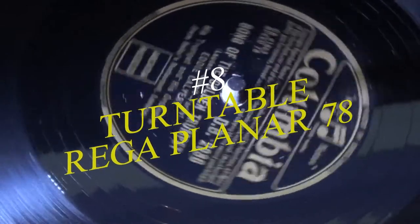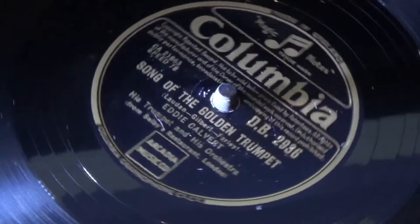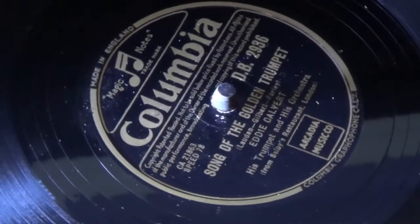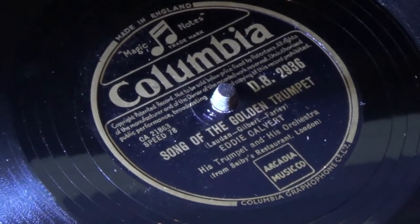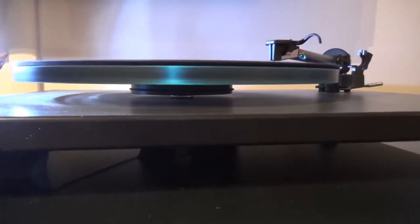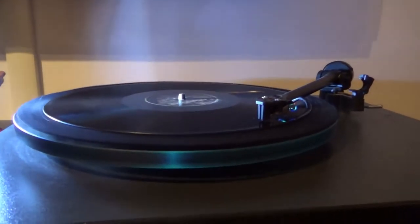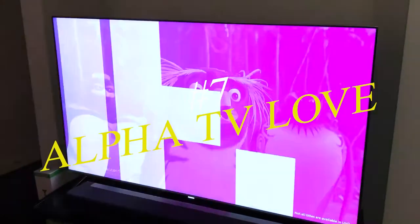Number eight: the Rega Planar 78 turntable. Known for its tone arms, Rega makes a fine range of turntables, including the Planar 78 — a mono turntable that only plays old-school 78s. The highest care has gone into design, using Rega's ultra-low vibration, state-of-the-art rigid mounted motor assembly. The platter is metalized, giving good mass and accuracy. Price: £224 to £3,850 excluding the arm.